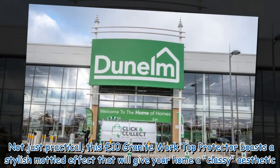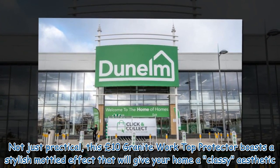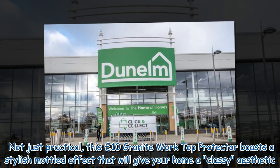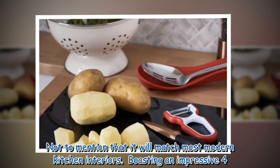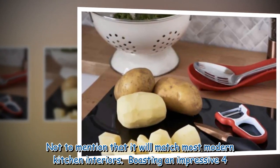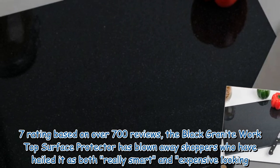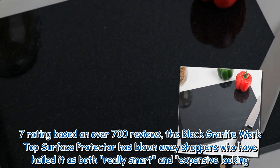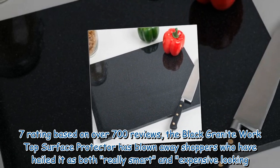Not just practical, this £10 granite worktop protector boasts a stylish design that will give your home a classy aesthetic, not to mention that it will match most modern kitchen interiors. Boasting an impressive 4.7 rating based on over 700 reviews, the black granite worktop surface protector has blown away shoppers who have hailed it as both really smart and expensive looking.